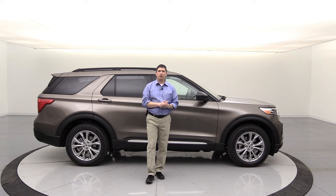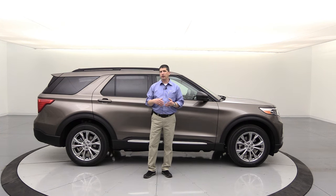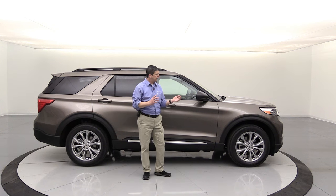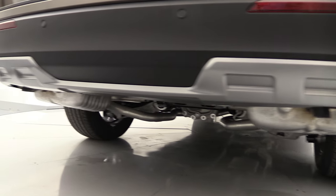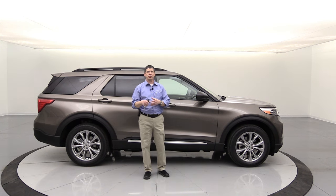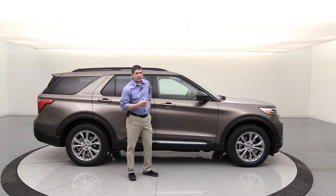Now that we've covered the standard 200A package, let's talk about the 202A high equipment group. Ford says about 82% of XLTs will be built with the 202A, so if you're shopping at dealers, it likely has this package. The 202A adds silver-painted front and rear skid plates, LED fog lights to complement the LED headlights, and remote start on the key fob — so you can start the vehicle without the app by locking and pressing the start button twice.